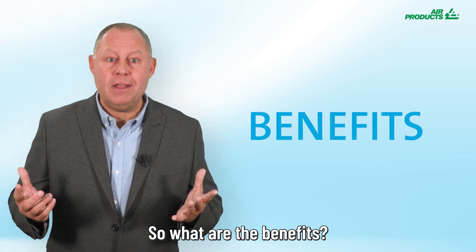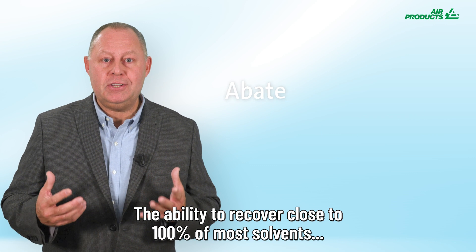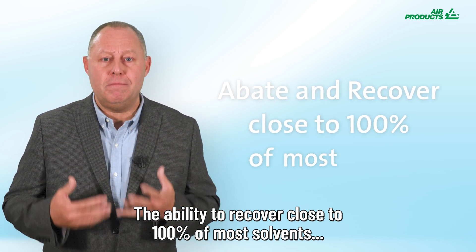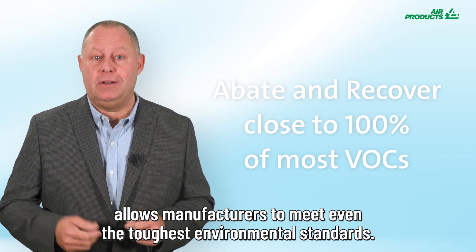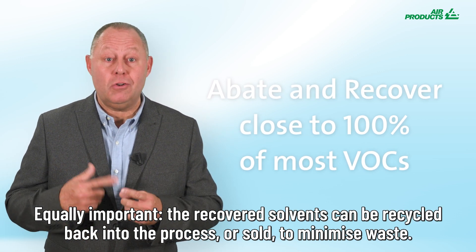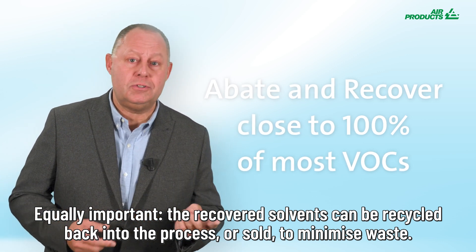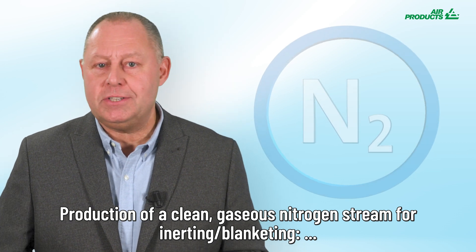So what are the benefits? Close to 100% solvent recovery and reuse. The ability to recover close to 100% of most solvents allows manufacturers to meet even the toughest environmental standards. Equally important, the recovered solvents can be recycled back into the process or sold to minimize waste. The system also produces a clean gaseous nitrogen stream for inerting or blanketing.